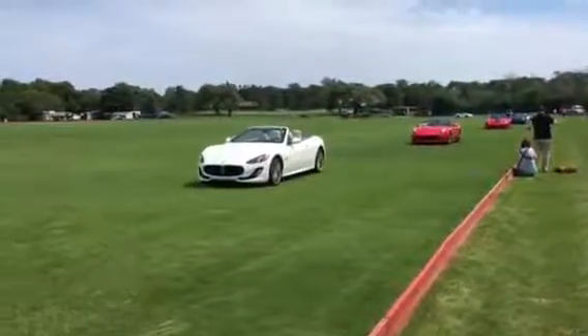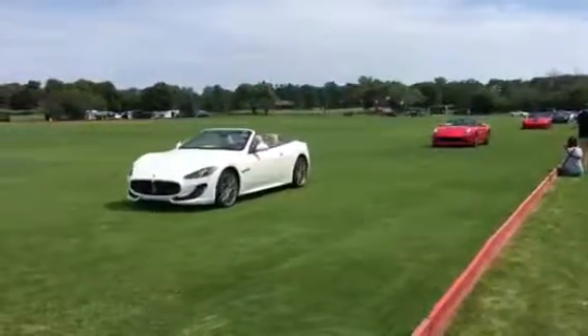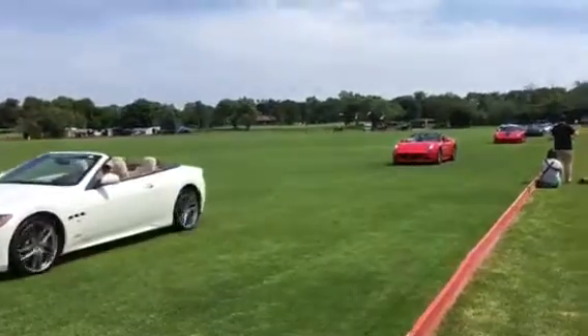750-ish horsepower and can probably do about 210 miles per hour. It's absolutely stupid.